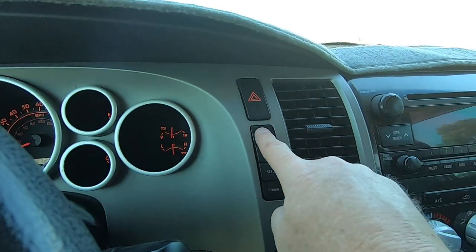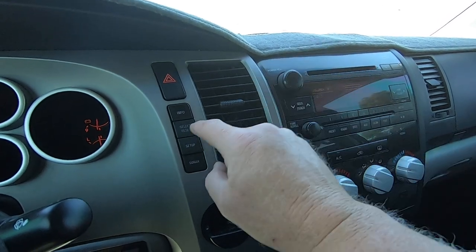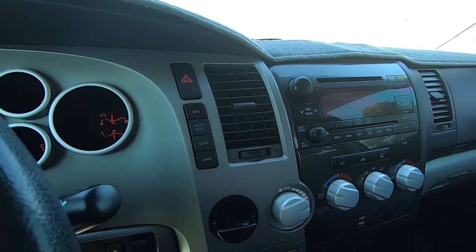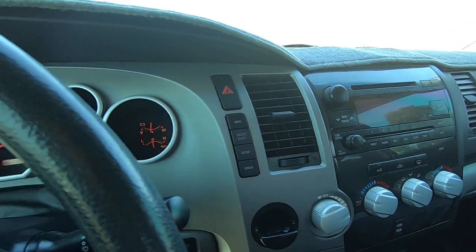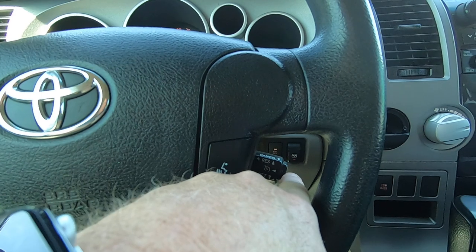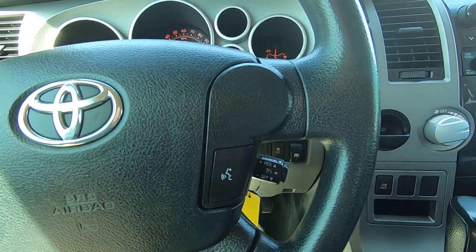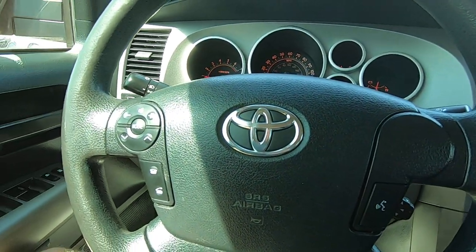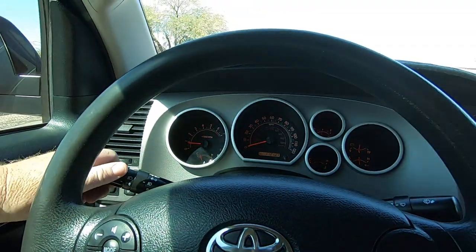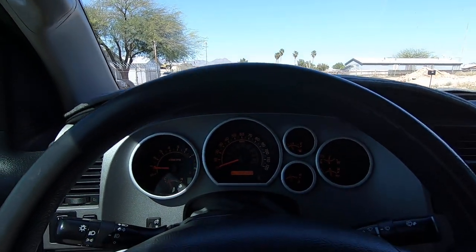Let's see what else we got going on — information display. Setup, sonar, and so on. It does have cruise control, which I had working at about 85 mph — the truck runs really good. Got Bluetooth phone. Got headlights. Wipers. All right, let's go for a ride.